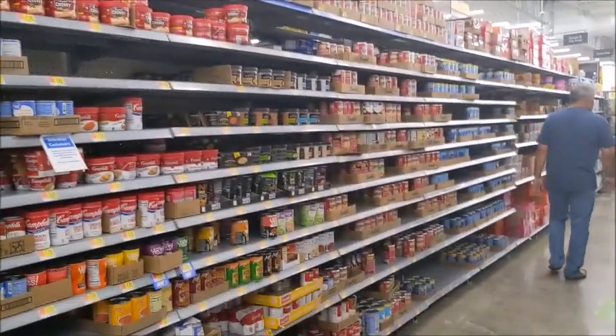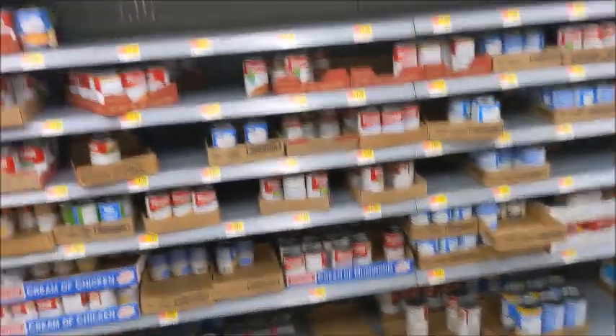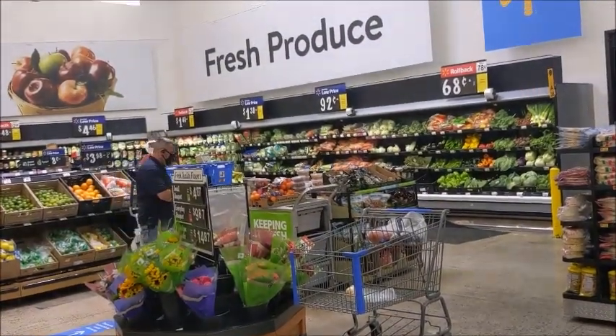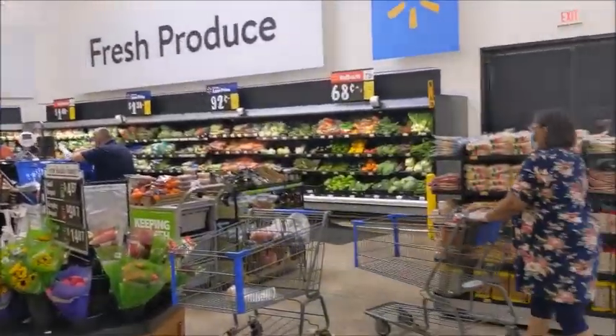The soup looks good as well. And as usual, the produce looks good, y'all — plenty produce.